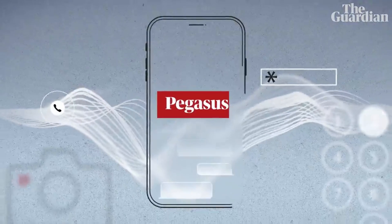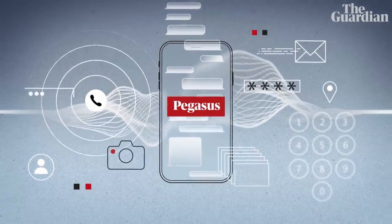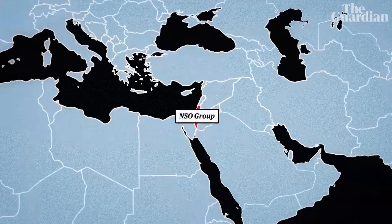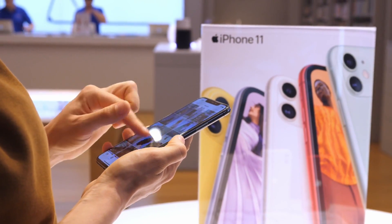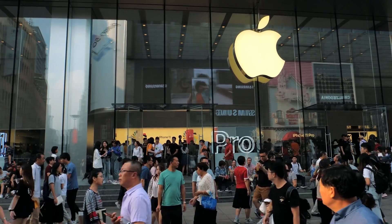Back in August 2016, there was a huge scandal surrounding the Pegasus spyware. It came from an Israel-based company called NSO, and they were able to launch the most successful spyware attack on a smartphone that there had ever been. It was the first time any spyware had successfully remotely jailbroken an iPhone.